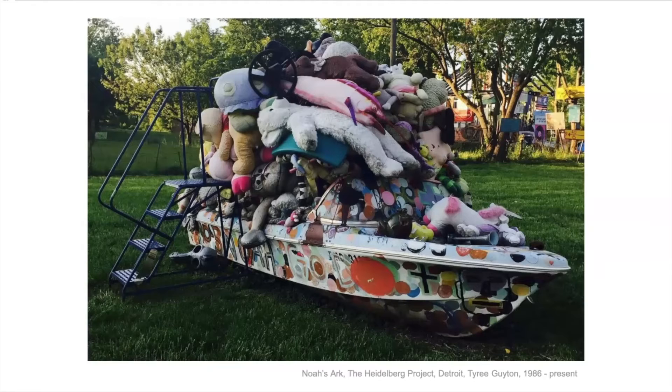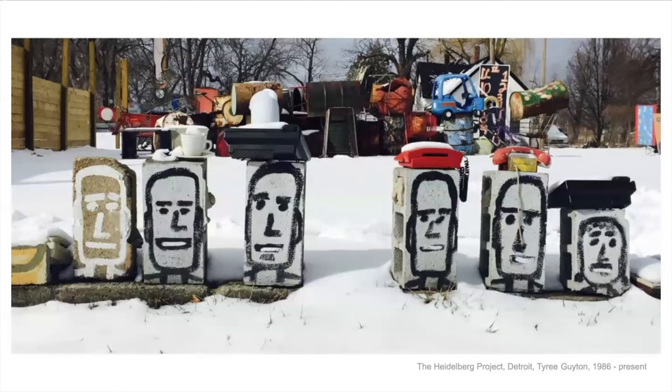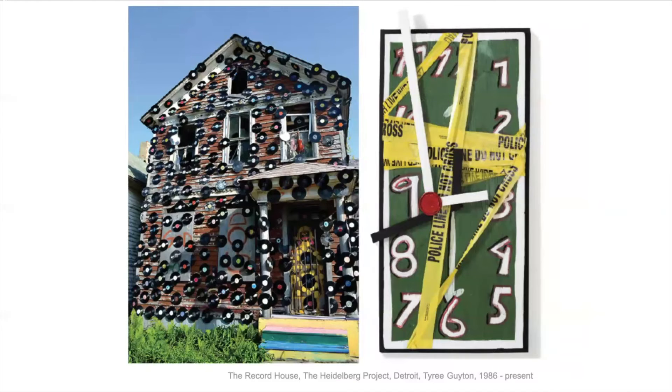This has been a project since 1986, so it's been going over 30 years now. He's drawn a lot of attention to that neighborhood and it's become a huge community art project — people come by, help, work on it, and add things. Here are some of the faces he likes to do, with old phones and toys on top. There are sculptures in the background with old toys and oil drums. And then this house is covered in records — it makes a really interesting pattern.